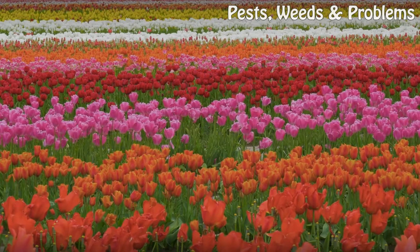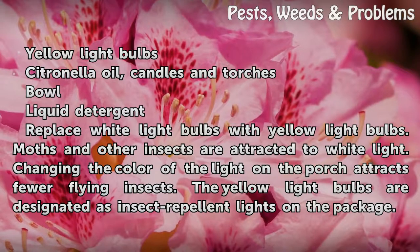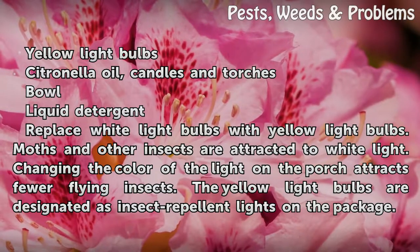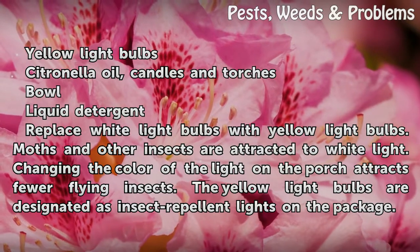Things you'll need: yellow light bulbs, citronella oil, candles and torches, bowl, and liquid detergent.